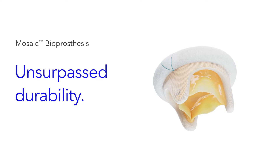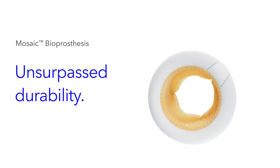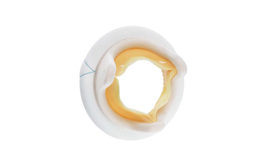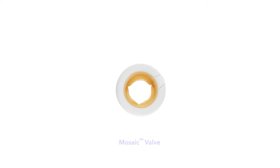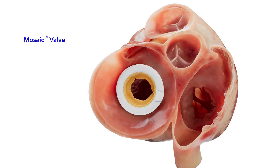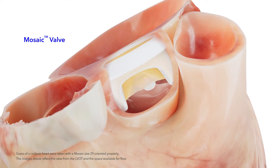Mosaic is a next-generation mitral valve that builds upon more than 50 years of clinical experience and is designed to accommodate ventricular flow. Unlike other tissue mitral valves with three individually mounted equally spaced leaflets, Mosaic valves are made from one native porcine root and offer one leaflet that is wider than the others. When the green suture marker is lined up with the right trigon, the Mosaic valve is oriented properly. The wider leaflet is intended to align with the patient's native anterior mitral leaflet, which reduces the risk of LVOT obstruction.